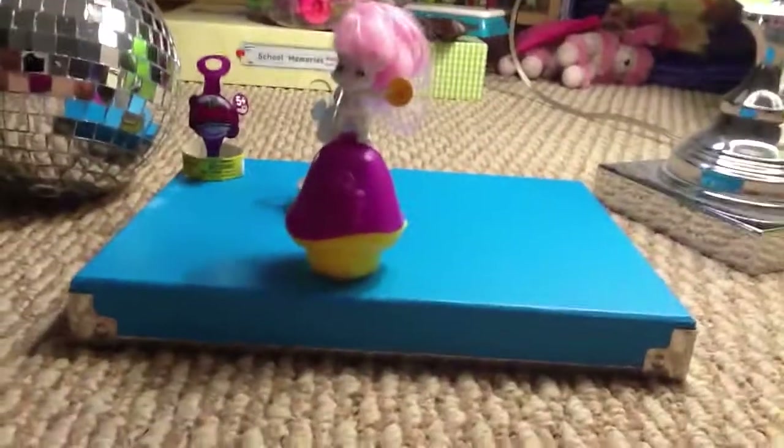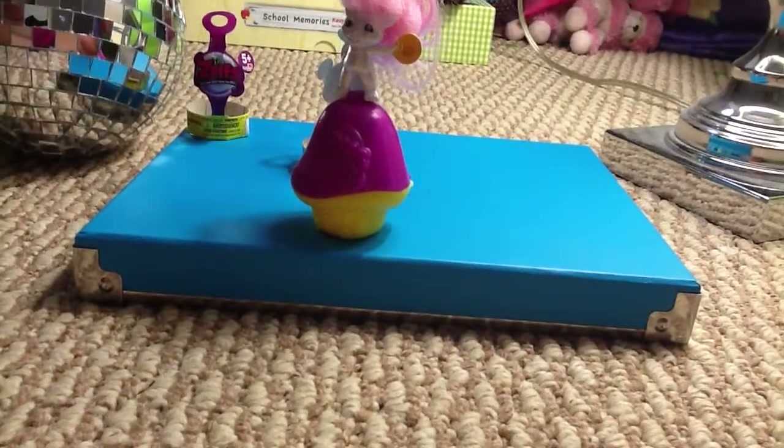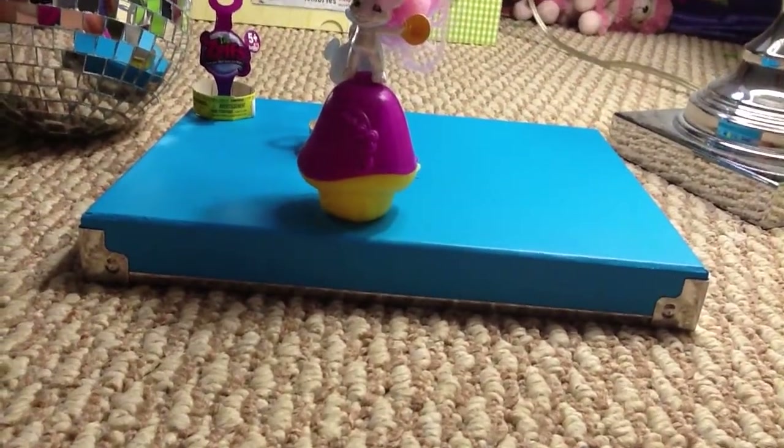I have to keep collecting these. These are so cute and awesome. Like, who wouldn't want to collect these Zelfs? Okay, I got her. Ooh, it's like a pirate, kind of. Look at her. She has an eye patch. She still has fluffy hair.